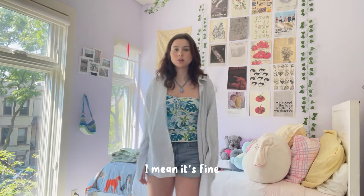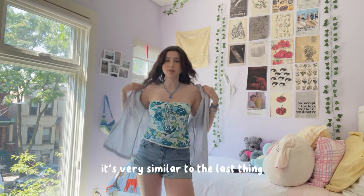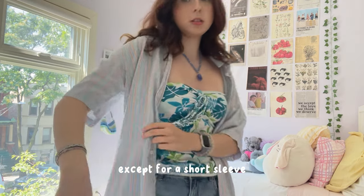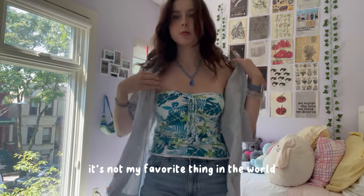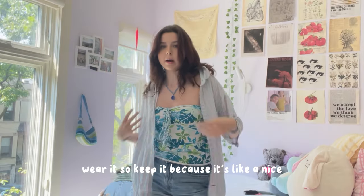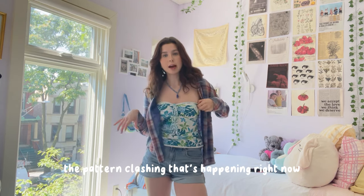I thrifted this two summers ago. It's very similar to the last one except it's short sleeve with a little bit more color — some orange in there. It's not my favorite thing in the world and I never really wear it, so I'll keep it as a nice basic to have but again it's not my favorite. The pattern clashing that's happening right now — I'm speechless.